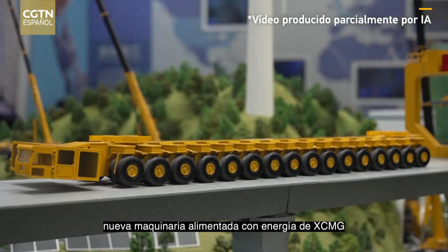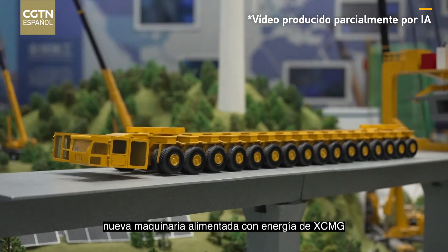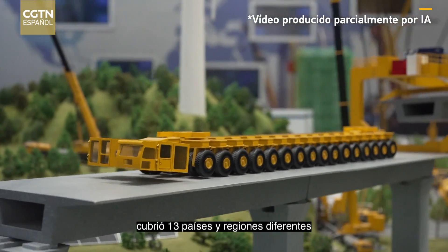Till last year, new energy powered machinery from XCMG covered 13 different countries and regions.